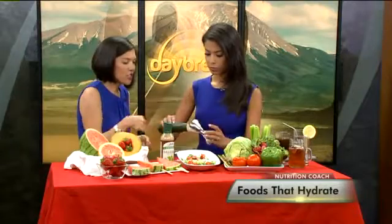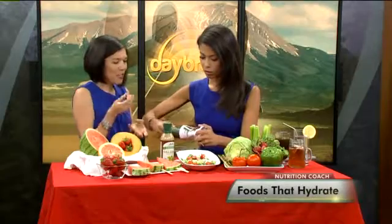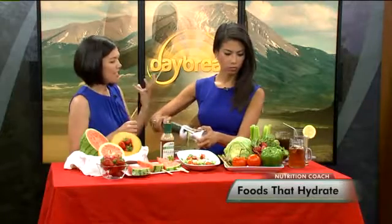You can also spiralize your zucchini or your cucumber and use it on top of your barbecue sandwich, turkey sandwiches, or burgers for that extra hydration. Iceberg lettuce is one of the standouts in terms of its water content, along with celery, radishes, tomatoes, and peppers.